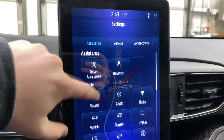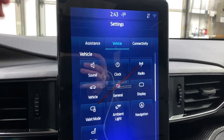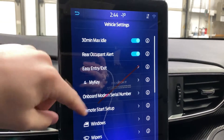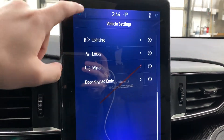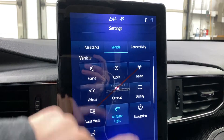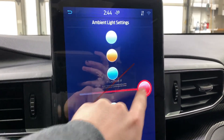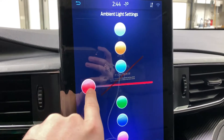You've got vehicle settings where you can go in and customize sound, your clock radio, vehicle settings itself — the door pad, key code, idle, power liftgate, lighting, locks — it's very customizable. You've even got ambient lighting controls so you can change the color, and various dimming options as well.